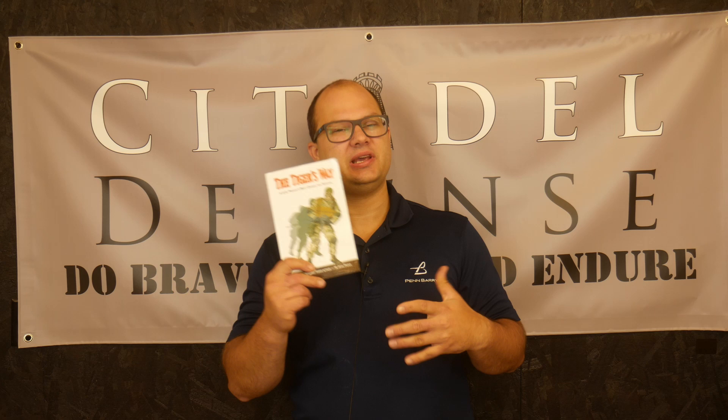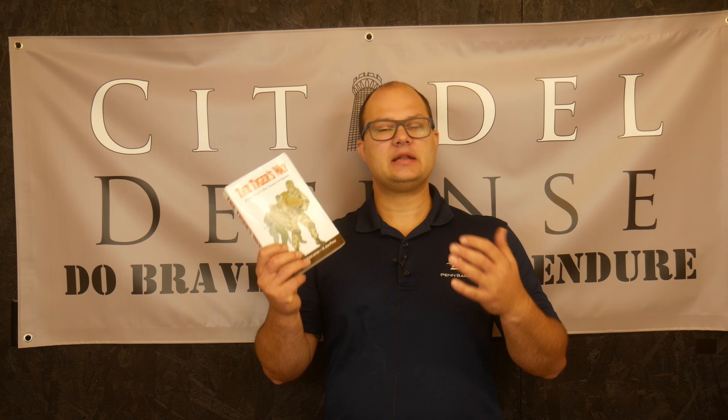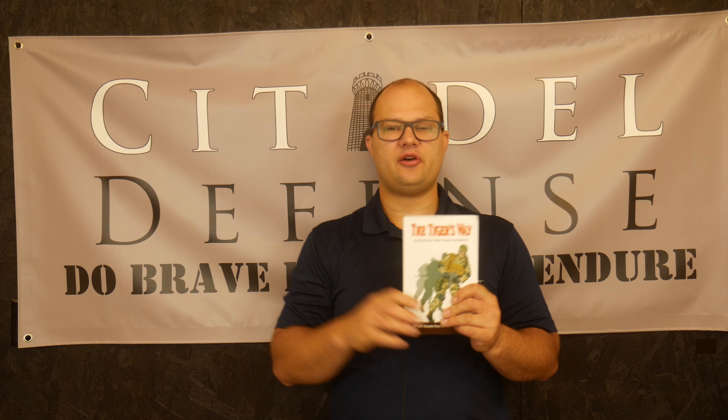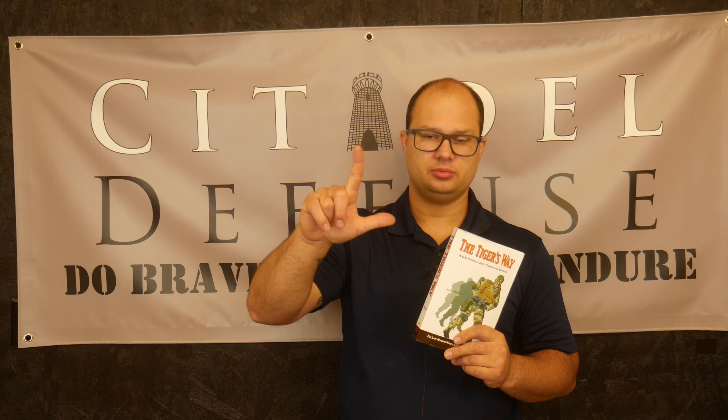There are some things I really like about John Poole and some things I really do not. This is my fourth John Poole book, and honestly it's probably going to be the end of the John Poole reading. This book is primarily about the Eastern way of fighting war. By Eastern, he includes China, North Korea, Japan in World War II, North Vietnam and the Viet Cong, Germany during World War I and II, and Russia during World War II primarily.